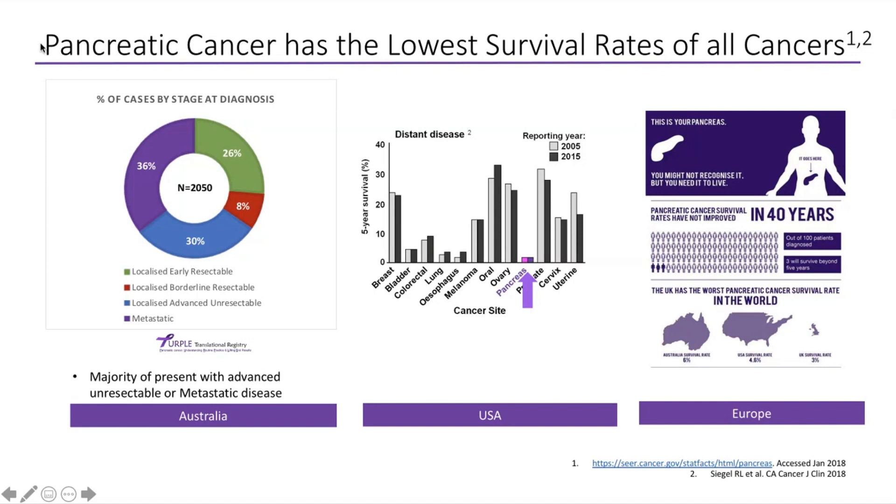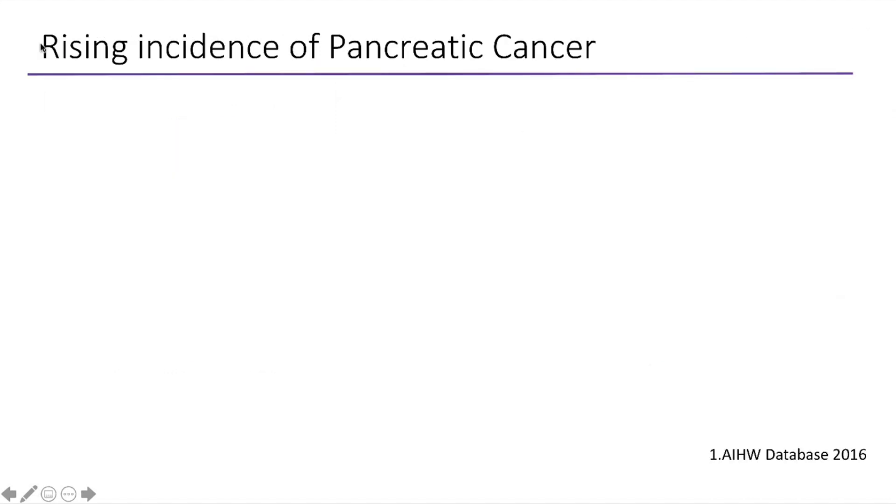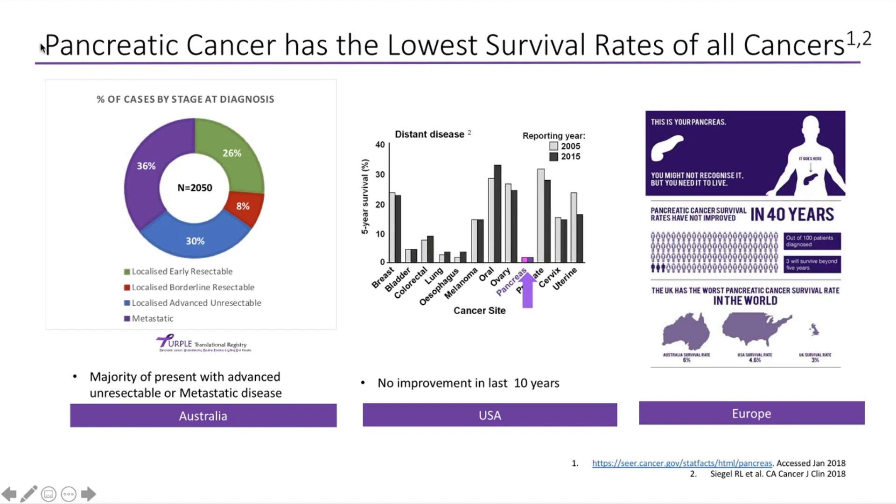If we look at the data in the middle, this is taken from the American SEER database and looks at outcomes from the years 2005 to 2015, showing five-year survivals. Unfortunately, over the last 10 years there have been no improvements in pancreatic cancer outcomes. And the data on the far right is taken from Europe, which also shows that in the UK there have been no improvements in pancreatic cancer over the last 40 years.